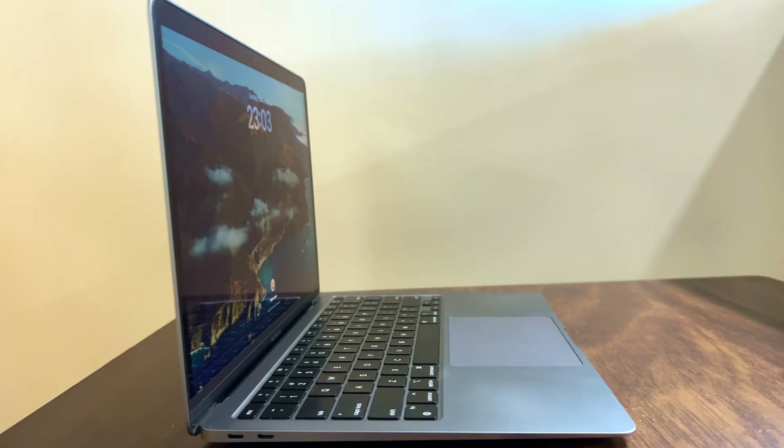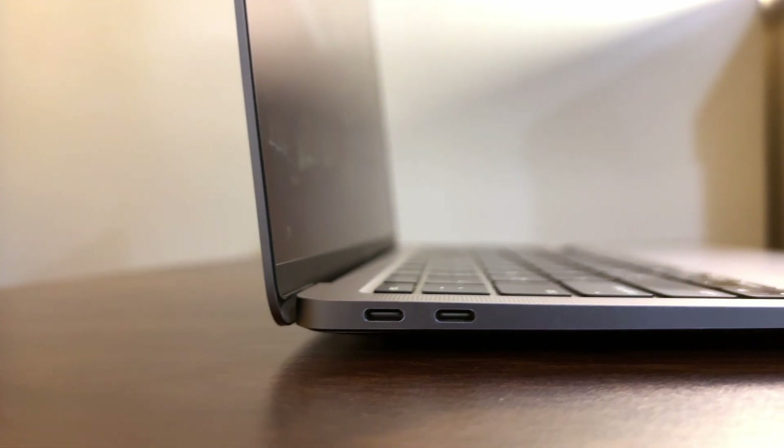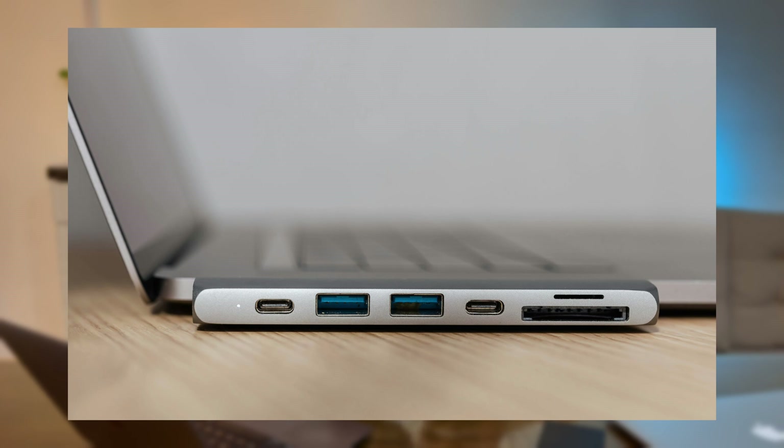The second con I hate is the ports. While the Air series concept is slim and lightweight, I still want more ports. The M1 Air comes with only two Thunderbolt USB 4 ports and a 3.5mm headphone jack — no USB Type-A, no HDMI, no card reader. Take any Windows laptop and you'll see all of those ports. You'll need to buy an external adapter from Amazon to sort these issues out.